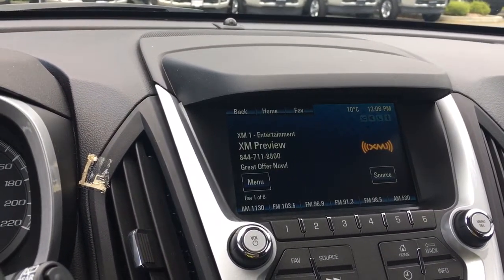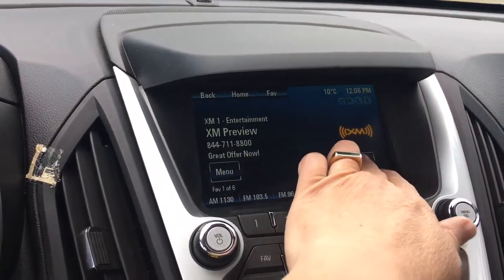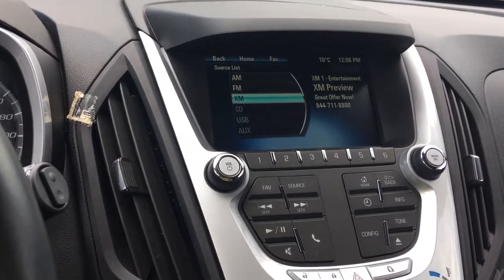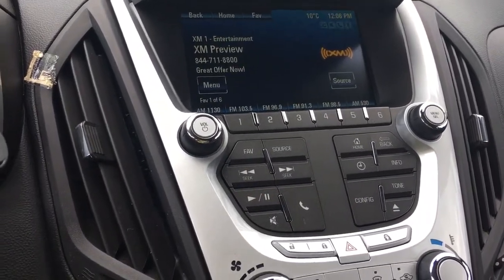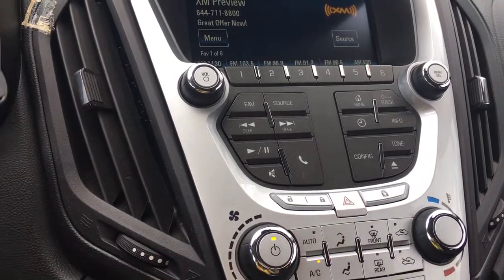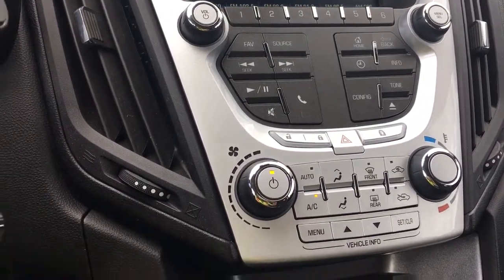You also have your media sources there. It's a touch screen, so you've got AM, FM, Sirius Radio, CD, USB, and auxiliary. You have your controls below that with your volume and tuner and menu selection. Your hazard lights are located here.